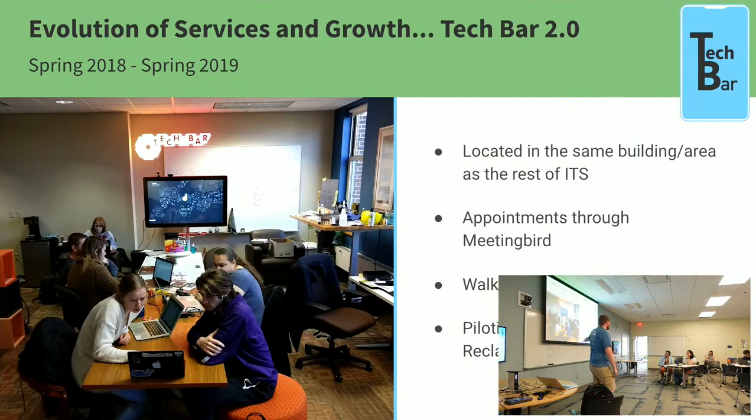All the art, by the way, was created by students. Whenever we changed to a different era, we changed to a different theme. We started what we'll call Tech Bar 2.0 — we moved the Tech Bar into the office area where we sit. Super helpful for overhearing conversations, really anything. There's easy access to ask people questions. We still took walk-in appointments, and at that time we were still piloting domains with personal Reclaim hosting accounts.